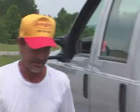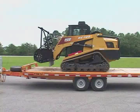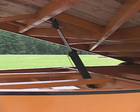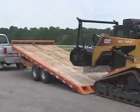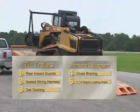The Econoline Tilt Trailers are the standard by which all other tilt trailers are measured. To put it plainly, Econoline Tilt Trailers are built to outlast, outhaul, and just plain outperform all other tilt trailers on the market. Econoline Tilt Trailers come standard with rear impact guards, sealed wiring harness, oak decking, x-bracing, 11 to 14-degree loading angles when tilted, and come in 5 to 26-ton models with various bed widths and lengths.